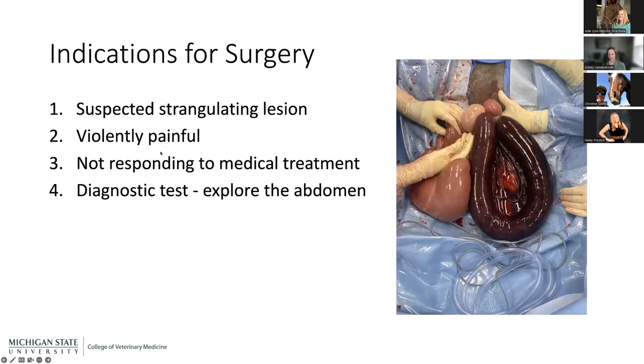The second indication: if the horse is in so much pain we can't keep it standing — rolling, thrashing, we just can't manage their pain. Sometimes it's not even a strangulating lesion; it could be a displacement or an impaction, but if they're violently throwing themselves down and we can't manage the pain, we're often forced to take them to surgery. The third: if they're not responding to medical treatment — for example, an impaction treated with enteral fluids for three or four days with no improvement. Those horses often go to surgery even if they're not painful and even if it's not strangulating.